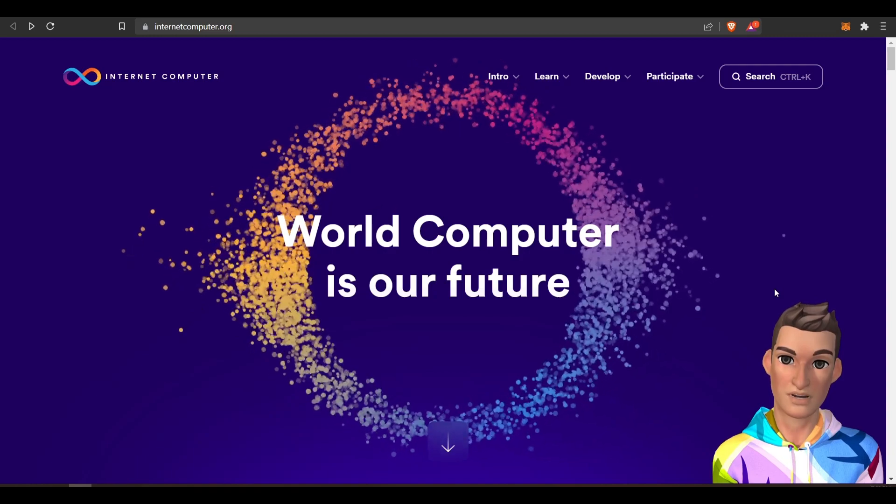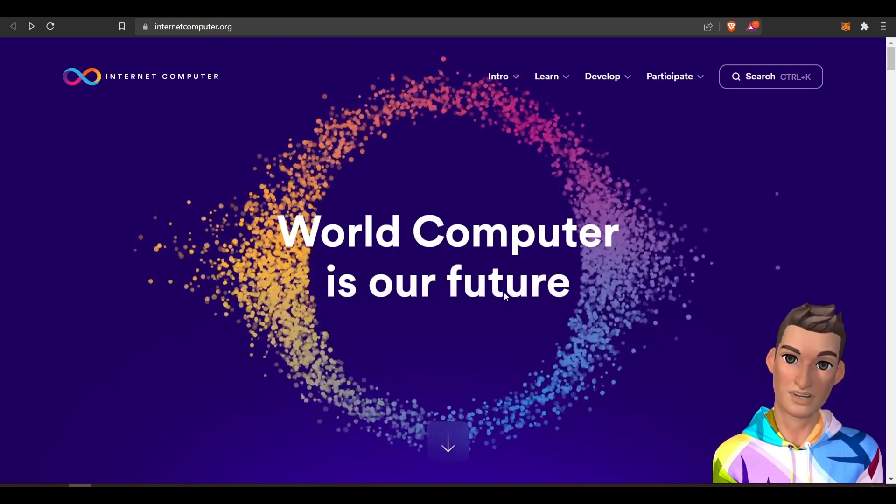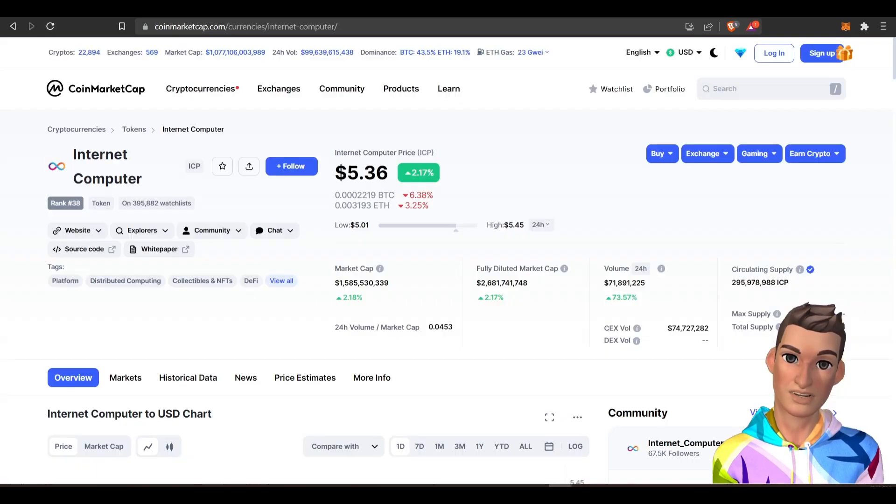But if you're like me and you have a curious mind and want to learn, I'll try to explain this in layman's terms. Let's jump over to CoinMarketCap — another top ranking project within the top 50 at number 38 market cap.